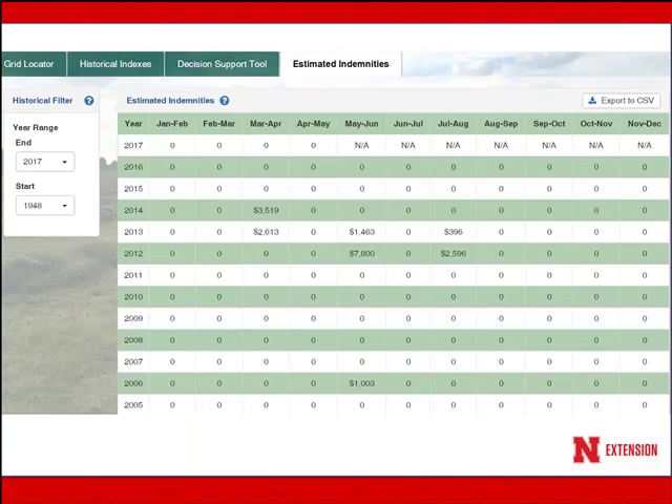One nice thing about this tool is you can also see how your selections would have performed historically. I think this is an important tool to go look at and evaluate — if I were to buy this insurance year in, year out for the two-month intervals I've selected at the coverage levels I've selected, how would it have paid? What would have been the premium expense, what would have been the indemnity, and how often would an indemnity have covered the premium?